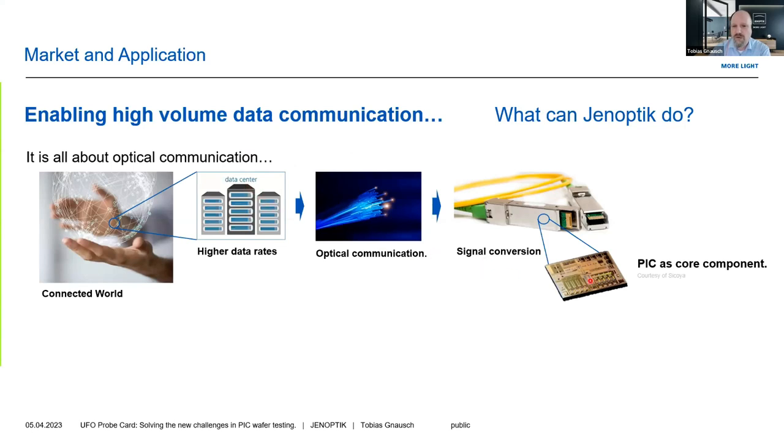The core component of those devices is a photonic integrated circuit, as shown here. In this case, it is implemented in a pluggable transceiver, but this can also apply to co-packaged transceivers, or going beyond data communication, even other applications.